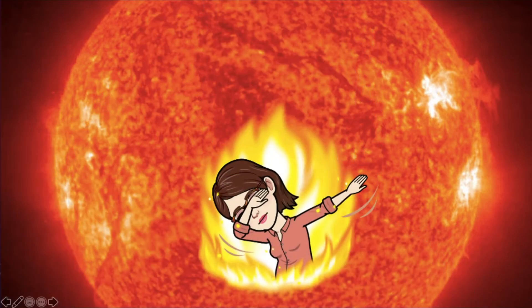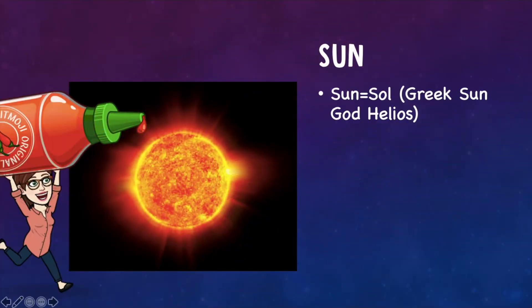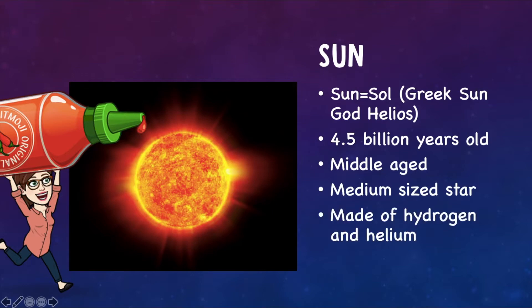It's getting hot in here. The sun is named for Sol, which is the Greek sun god Helios. It's about four and a half billion years old, so it's a middle-aged star, which is a good thing because middle-aged medium-sized stars last a long time. If our star was too big, then it would have a shorter life. And it is made of hydrogen and helium — remember that because it's important as we get to the outer planets.